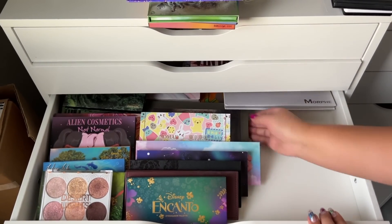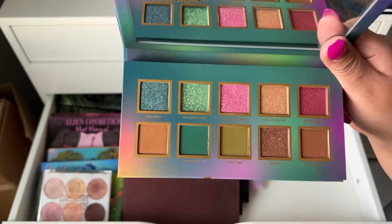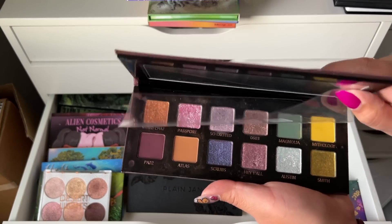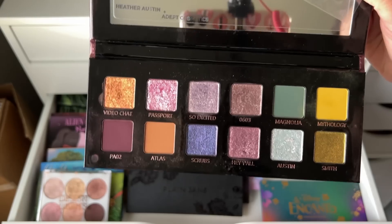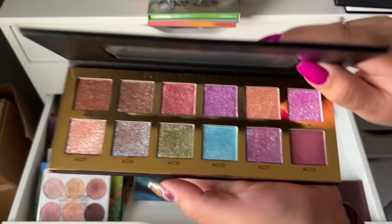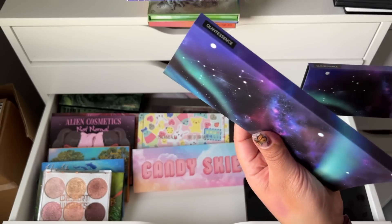Disney's Encanto Alamar palette — this is actually really fun, but when I used it it felt kind of different for me in terms of color combinations. I just got it not too long ago so I'm going to keep it. This is the Adept Heather Austin collab which is very beautiful — I love the shimmers in here, the mattes are not great, but we're keeping that. I also have the Plain Jane palette by Adept Cosmetics — beautiful, definitely keeping it.